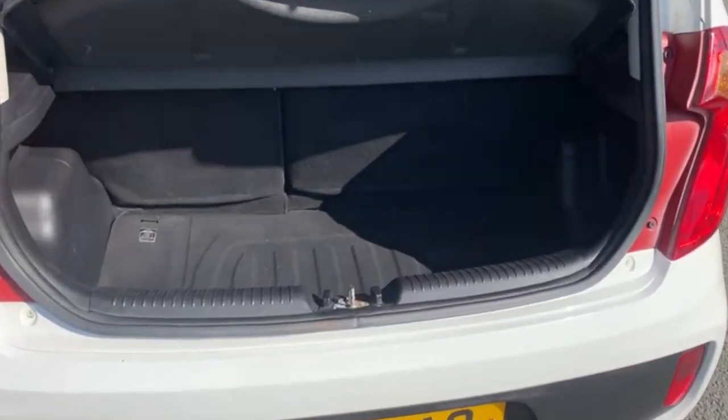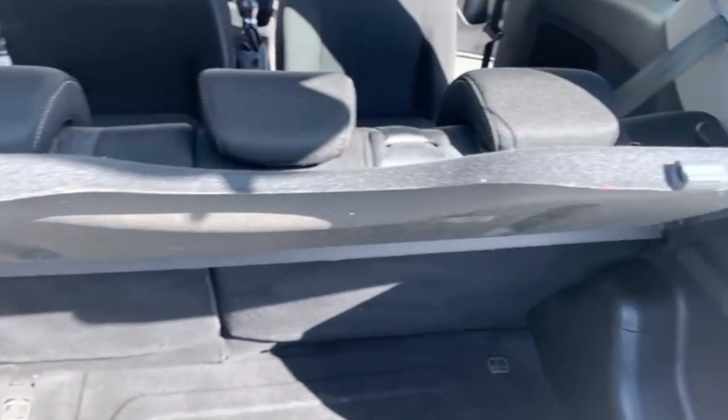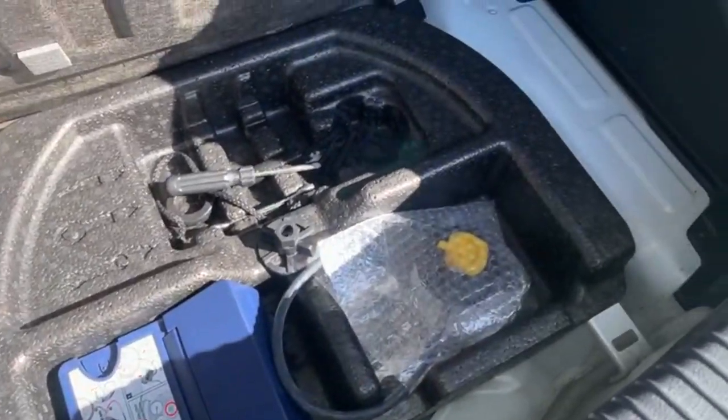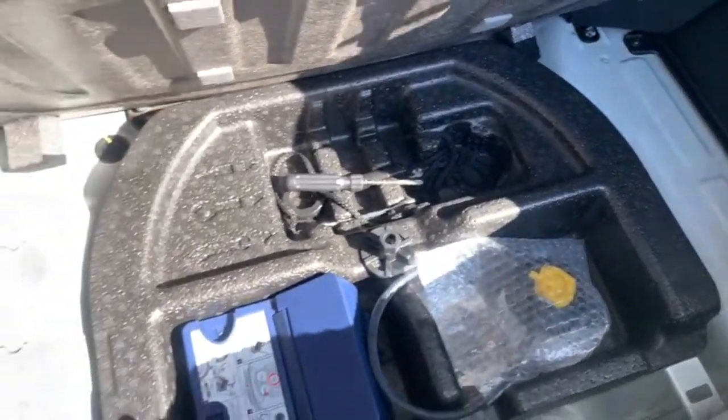Quite a good size boot for the size of the car and the parcel shelf is there. I'll just show you underneath here, which is where your inflation kit and tools are.